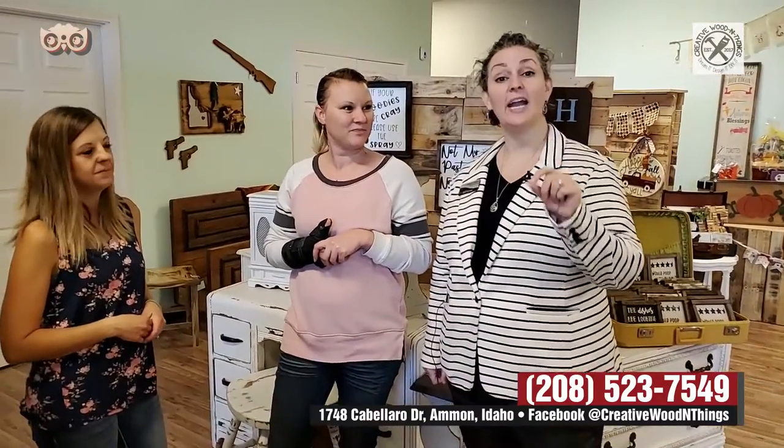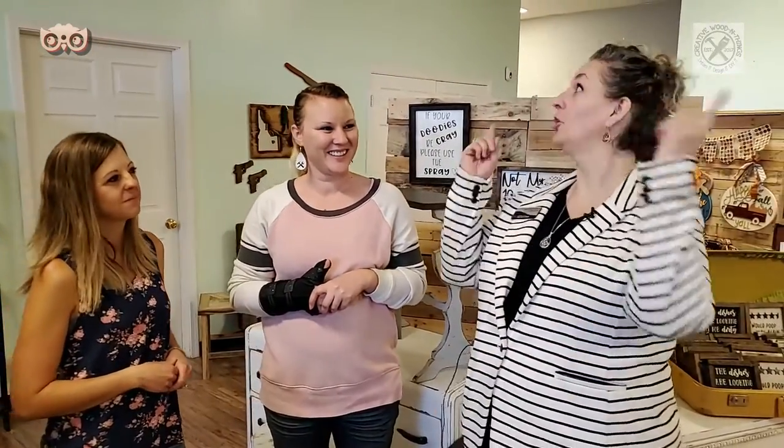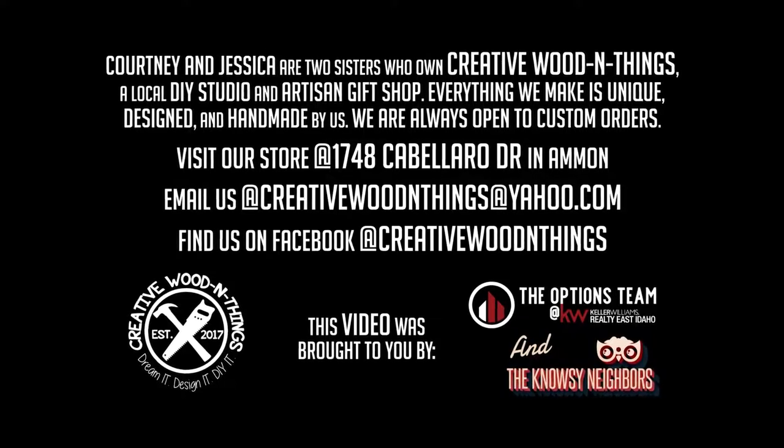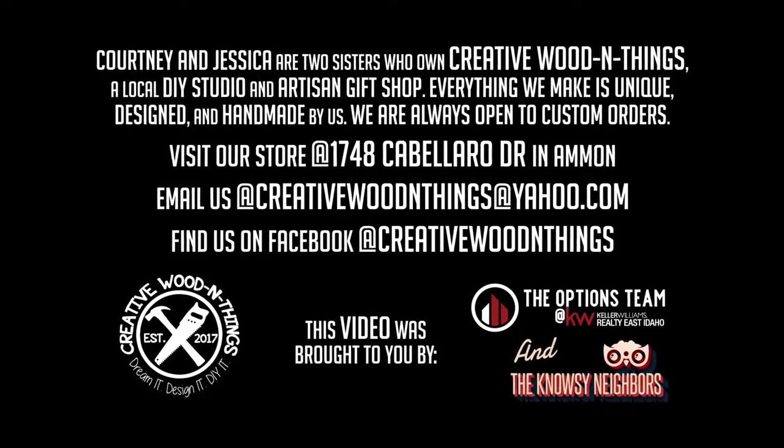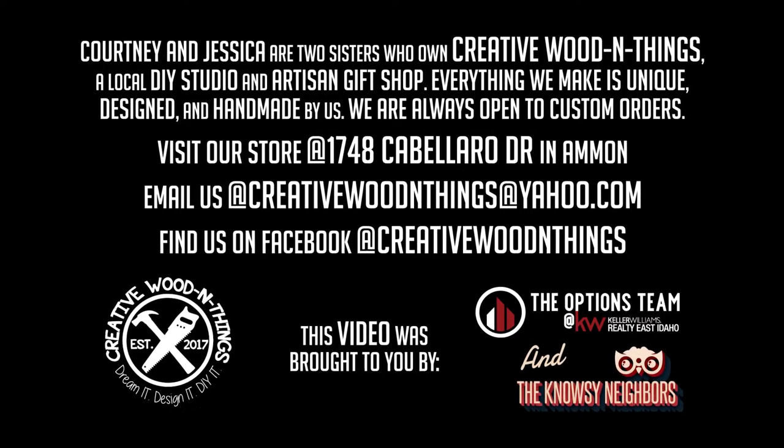Okay you guys, fantastic. Can you come and see Creative Wooden Things? Come talk to Jessica and Courtney and take your house up a notch. We'll help you spruce it up. Look a little craftier for those that aren't crafty. This has been Jessica Cardin with the Nosy Neighbors keeping you in the know. Options! Everyone knows options! But we do so for you — you will love your options too.